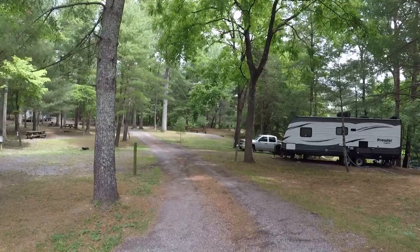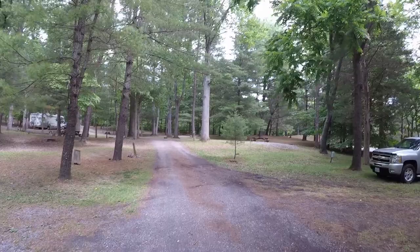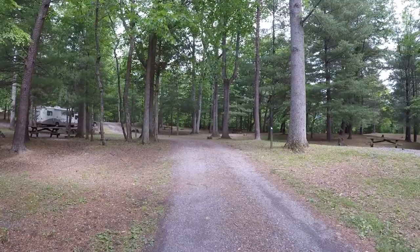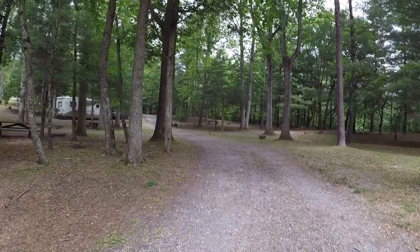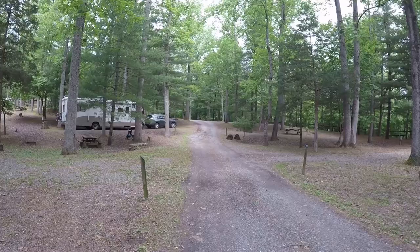We were very thankful to get in anywhere because it was Memorial Day weekend, and we really had not planned in advance as per usual. I think I called two weeks ahead and we were able to get a week in one spot, which shocked us. You do have to pay a deposit by check or money order — you have to mail it in. And you have to pay by check when you get here. No credit cards at all, so that's a thing.